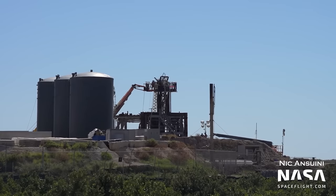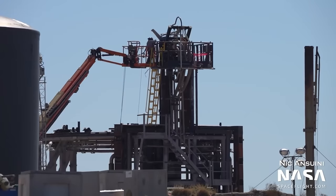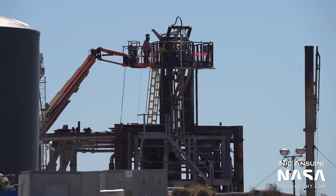While Suborbital Pad A is occupied, Pad B has been seeing some upgrades and repairs, presumably to ensure it is fit for purpose for future testing of ships. It is safe to bet that once the orbital flight test is out of the way, SpaceX will want a decent cadence of test flights with Starship, so making sure ships can be tested quickly is a necessity.